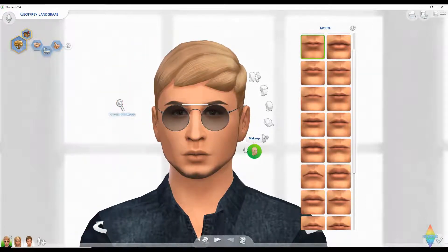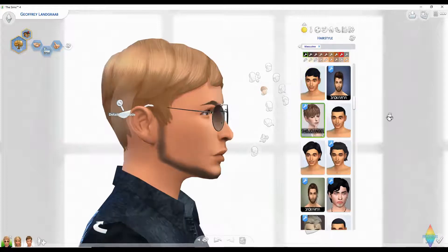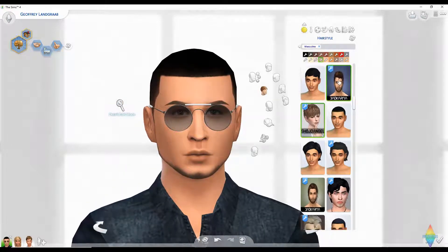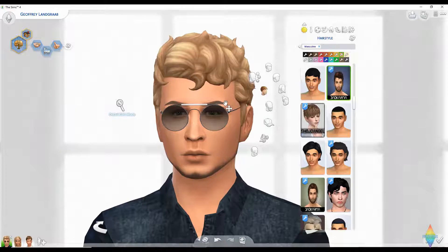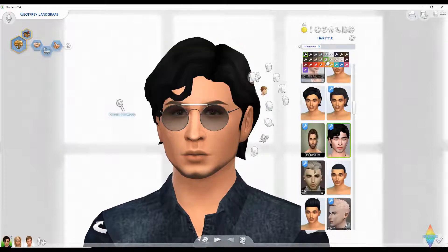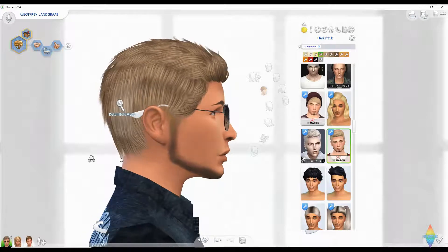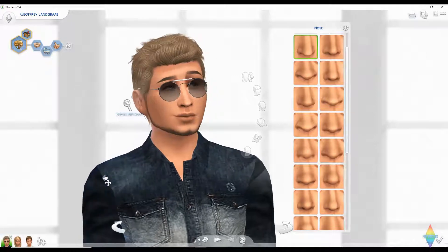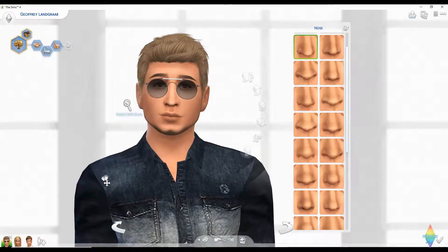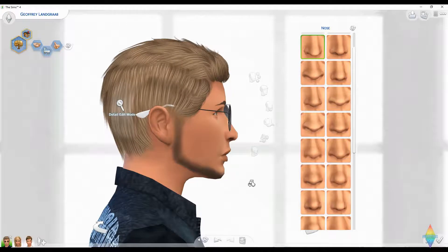He couldn't stay away from the lip injection case! I kind of like that — gives him a little bit of a shine to his face. For his hair — that's maxis match hair with some more alpha-looking CC, which I believe is what they call that. I'm going to bring out his nose. I think he would look better with some broader shoulders to go with that muscular neck.